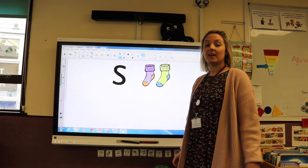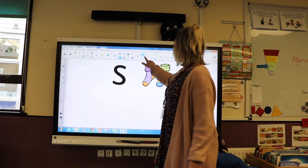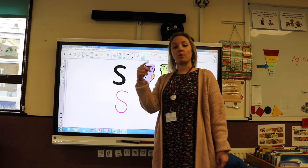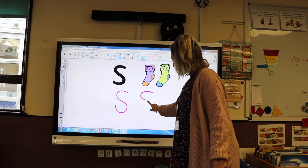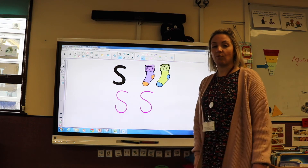When we write the letter S, which makes the sound S, we start at the top and go all the way down like that. See if you can have a go with your finger and follow what I'm doing with mine. Are you ready? So we start at the top, all the way down like that. Brilliant. Have a go and see if you can write it yourself.